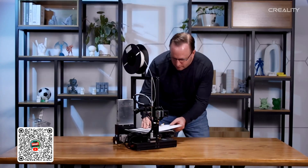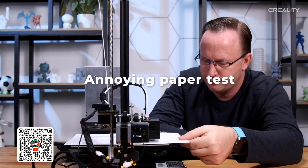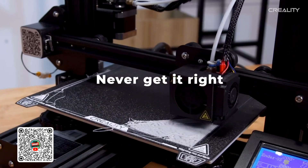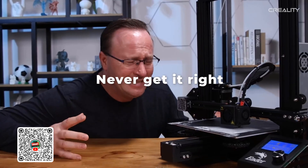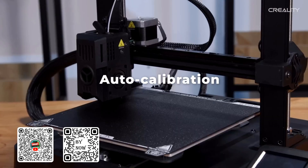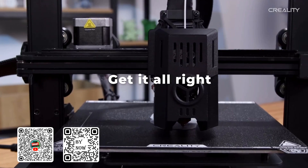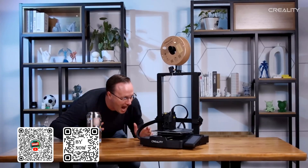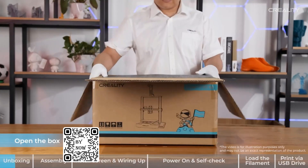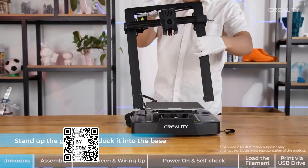The Sprite Direct Extruder of the Ender 3 V3 enables smooth feeding of various filaments including PLA, PETG, and TPU, and is market-proven for reliability, with over 500,000 units shipped worldwide. The dual-Z axis synced by a quality timing belt ensures high print quality, and rigid dual-Z axis lead screws reduce Z-wobbling effectively. The Y-axis features two 8 mm linear shafts made of strong and wear-proof steel, underpinning steady and accurate motion of the build platform.